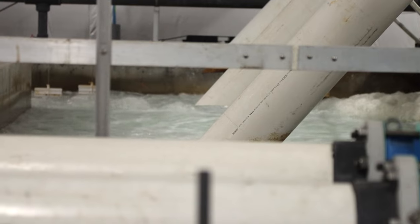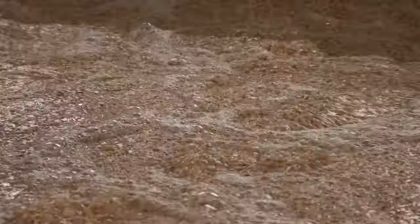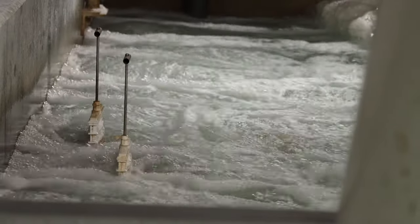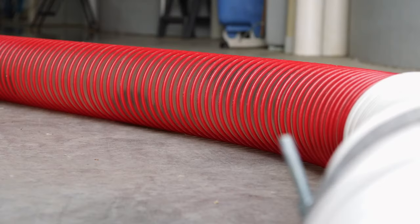Now we're in the room where the water is treated for reuse. The first treatment is through the drum filter where suspended solids are removed. The water then flows into the bioreactor where ammonium is converted to nitrate by bacteria. Next, CO2 is removed and the water is re-oxygenated. It then goes through UV sterilization and back into the ponds of fish. We're currently operating at about 98.5% reuse.